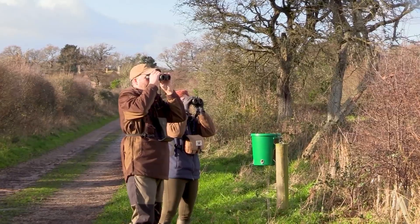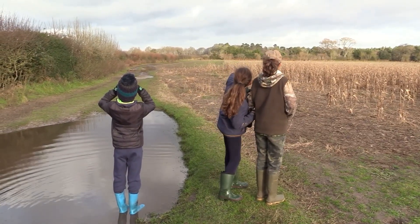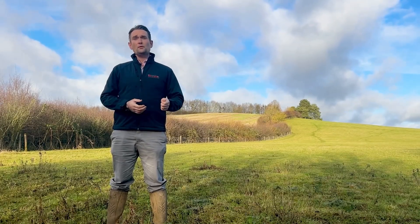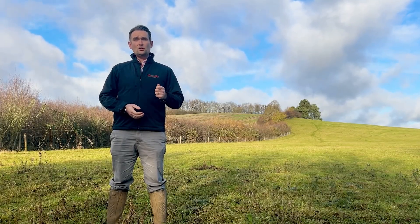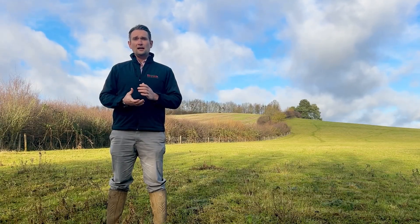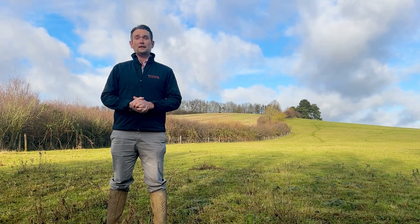Just by taking half an hour in February to count your birds we can make a difference. The Big Farmland Bird Count is the only UK-wide citizen science project to involve land managers in monitoring the state of farmland birds. By taking part you will be making an invaluable contribution to the scientific knowledge and understanding of our farmland birds and helping protect wildlife for the next generation.